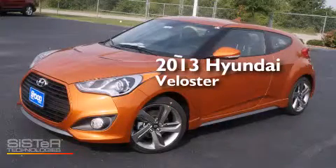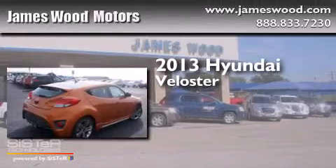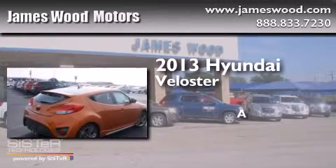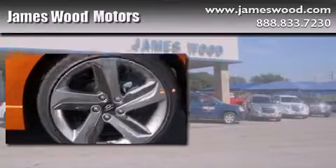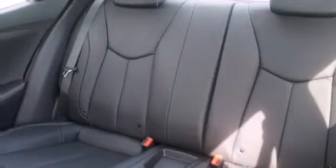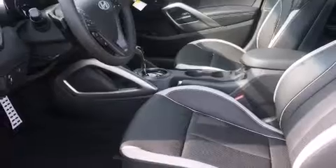This is a brand new 2013 Hyundai Veloster. Its top features include heated seats, traction control and stability control systems, alloy wheels, and a tire pressure monitoring system. The following features are also included: